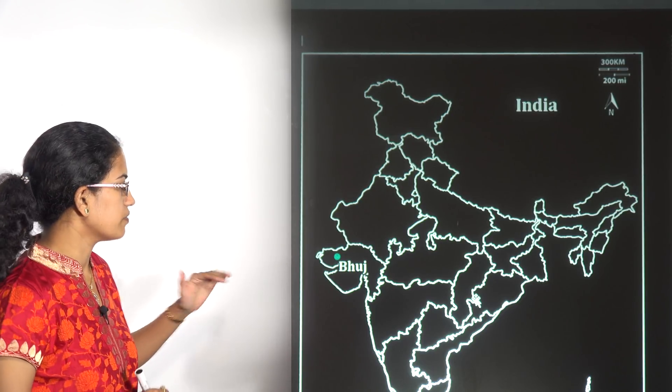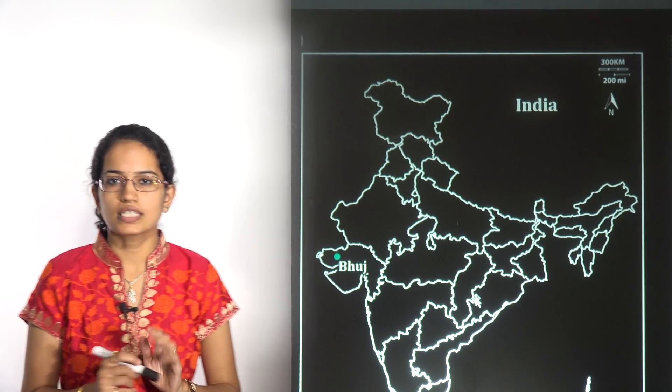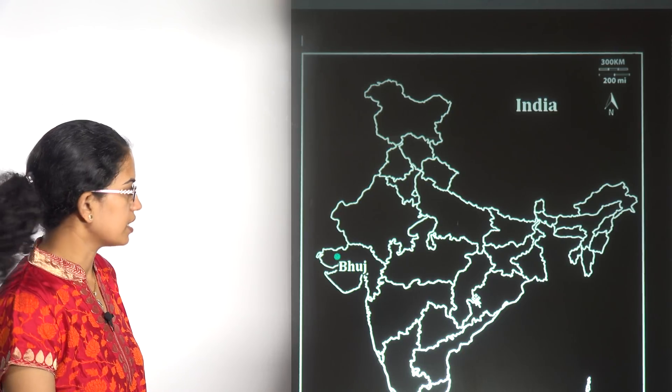Let's begin with the very first location, that's Bhuj. It was in news because this is the first interstate transmission system that has been auctioned here.